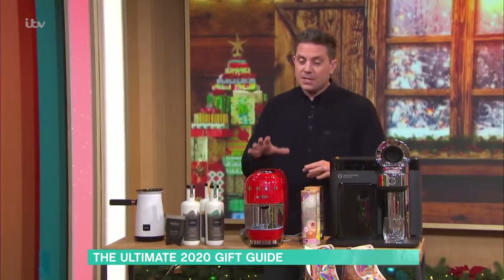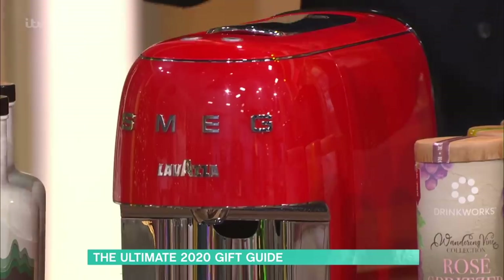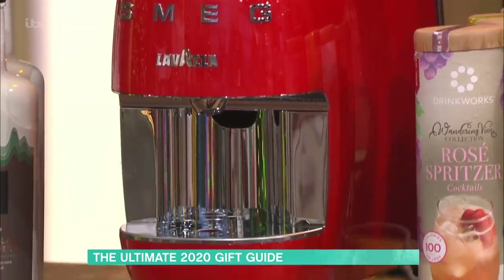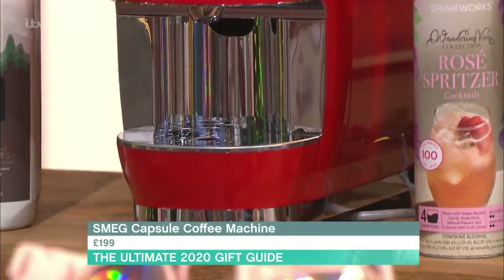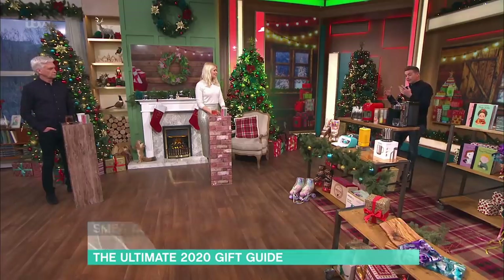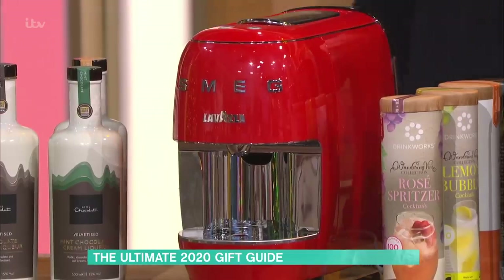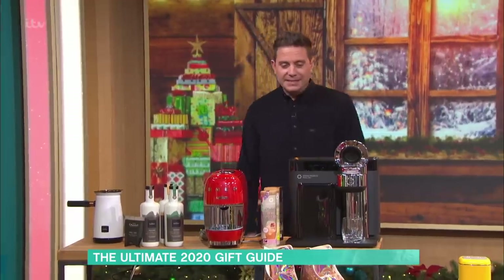Let's talk about coffee now. Smeg — if you're into that brand, it's really pretty. It comes in three colours. What I love is it actually uses Lavazza pods, and they're biodegradable. So if you've already got them, fantastic. It's £199, and it will match anything else you might have made by Smeg.